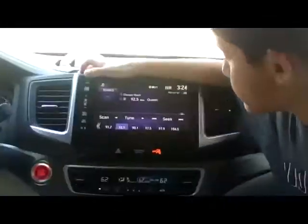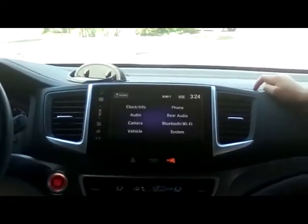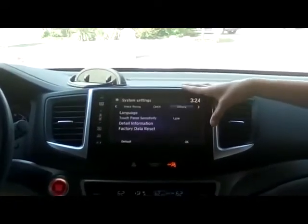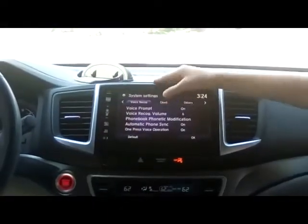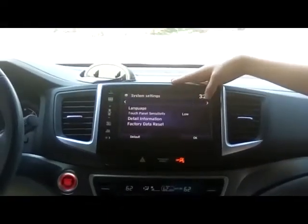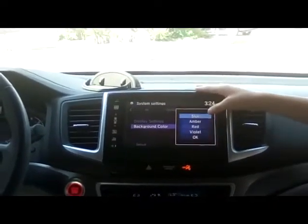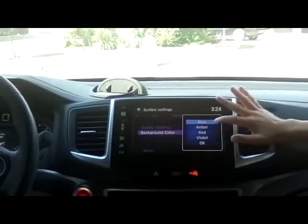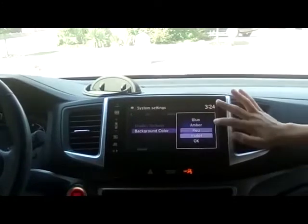The first feature we're going to show you is in the settings. We're going to go to System, where you can change the background color — blue, amber, red, violet. Let's do red.